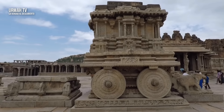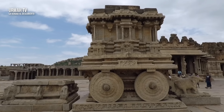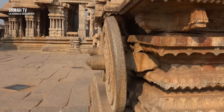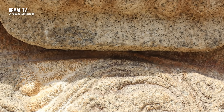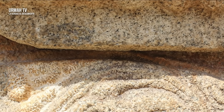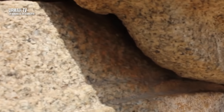¿Es posible que este carro tenga partes que se mueven? Cuando se examinaron las ruedas y los ejes, se encontró exactamente lo que se estaba buscando. ¿Ves estas marcas? Esto es causado por la fricción. Cuando algo se mueve y dos piezas se frotan entre sí, estas marcas se crean cuando se desgastan. Esta es una clara evidencia de que estas ruedas giraban y rozaban contra los guardabarros, así como los que encontrarías en un vehículo moderno.